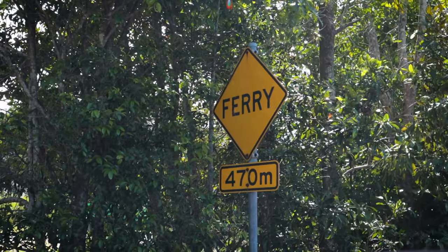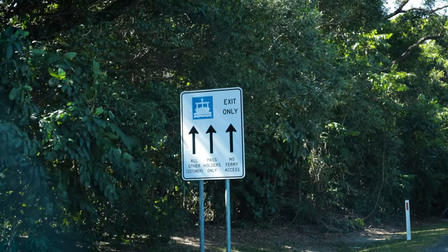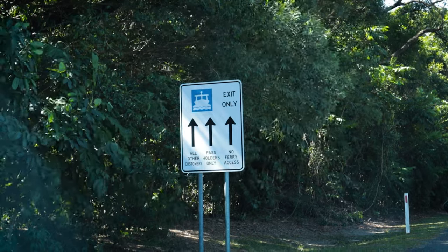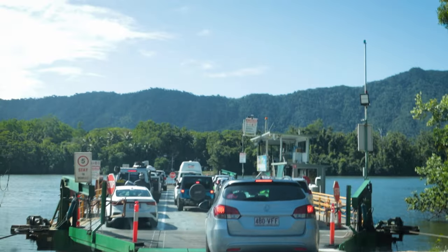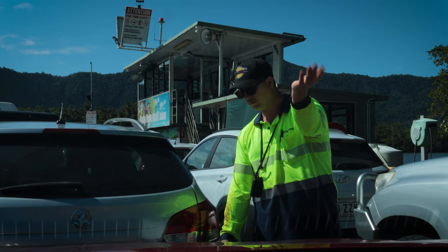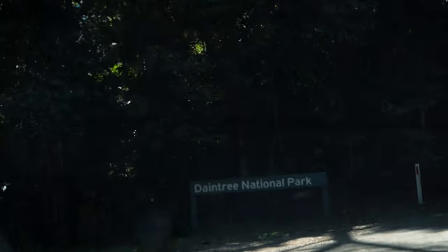The ferry does not take reservations and is often busy by midday, so we had to wait in line. Luckily we had the radio for entertainment. We're the last people on this ferry, which is wonderful because we've been waiting for almost an hour now. We literally waited an hour for what seemed like one minute of a ferry ride — but it's time to reward ourselves with ice cream.